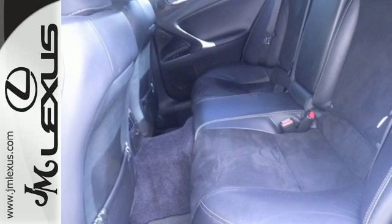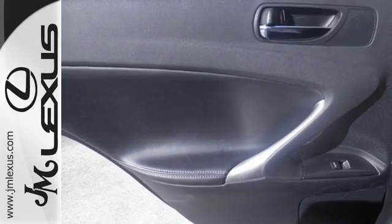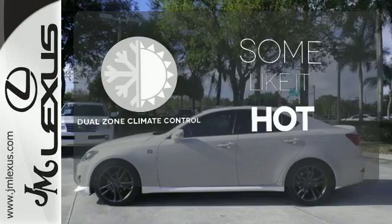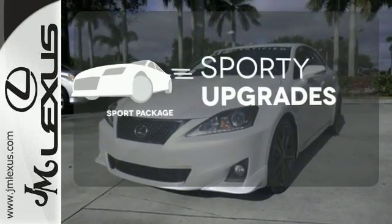It's packed with luxury and high-tech features including Bluetooth wireless, an emergency communication system, and automatic climate control. Dual-zone climate control lets you and your passenger pick a personal temperature. The Sport Package prepares you for an even greater driving experience.